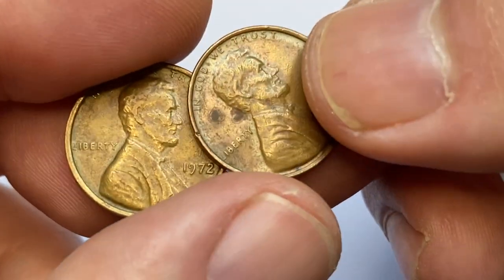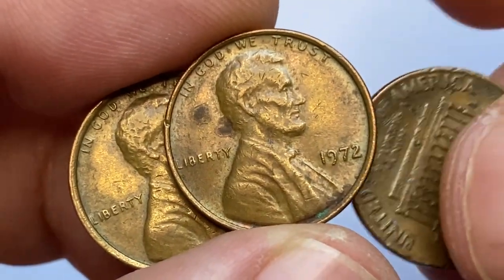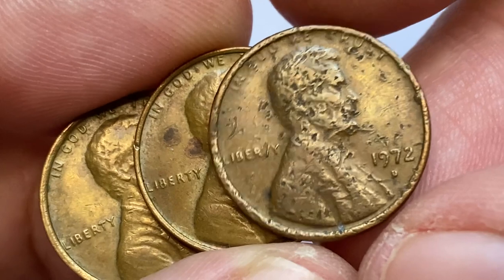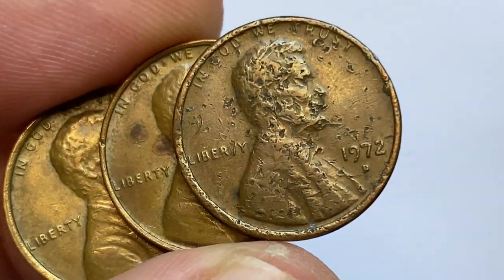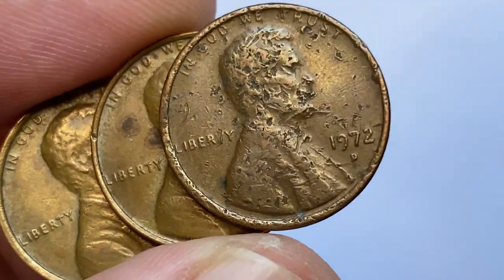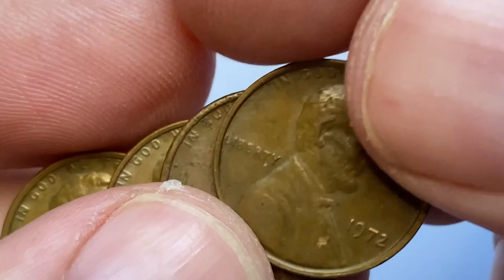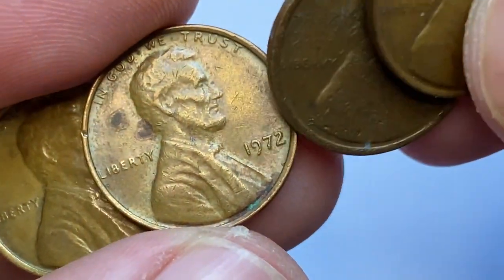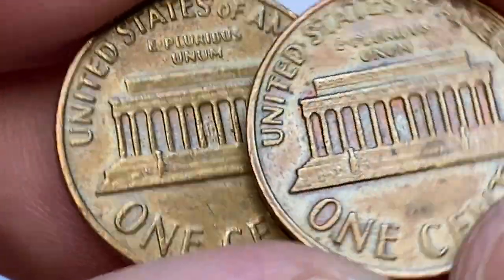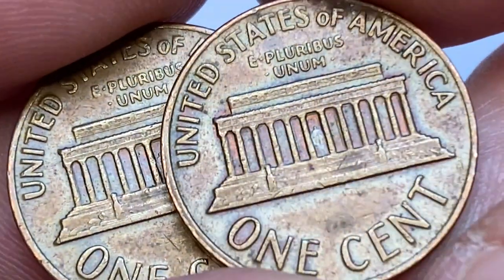I'm holding four circulated 1972 Lincoln cents in brown condition — three of them struck in Philadelphia, one is a heavily damaged one at the Denver branch of the mint. These coins show significant circulation traits including wear on high points and numerous contact marks. One of them displays peculiar coconut brown spots near Lincoln's head. The reverse sides, especially the memorial, exhibit very pleasant and attractive toning.